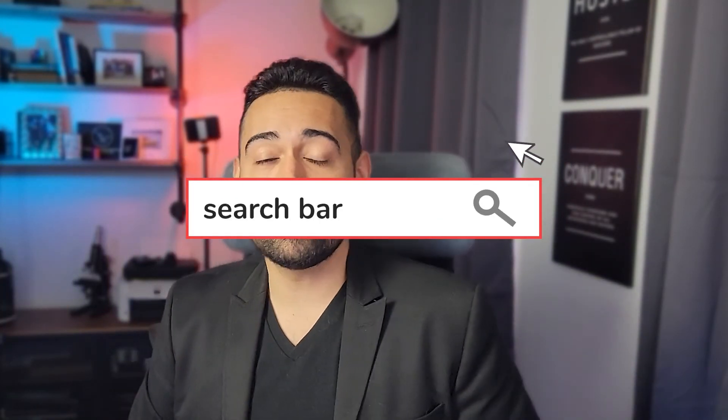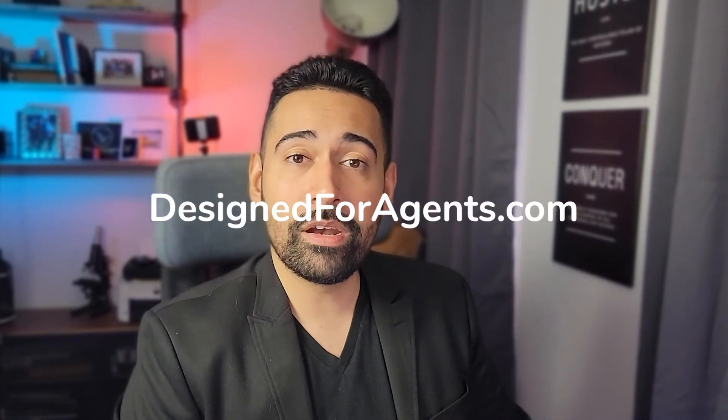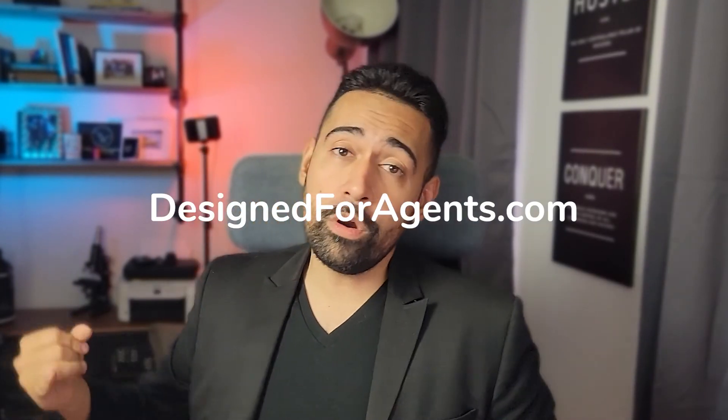So if you use those three closes, I can almost guarantee you're going to close more deals, put more money in your pocket, and have a better career. Those are the three closes I utilize — let me know your closes in the comments below. I want to know what you're using and what's been working for you. As always, brought to you by Design for Agents and E-Commerce. It's Alexander Fazilani, and I look forward to seeing you guys in the next video. Peace.